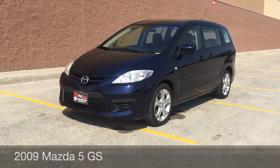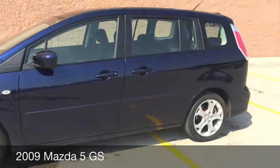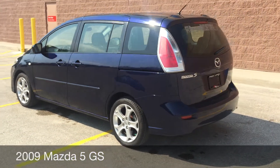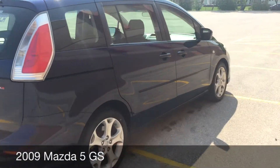Hey Ride Time, two locations. This here is a 2009 Mazda 5 GS. We got 17 inch aluminum alloy rims on this van. Body appears to be in good shape, so if you are in the market for a newer vehicle, definitely give this one a look.